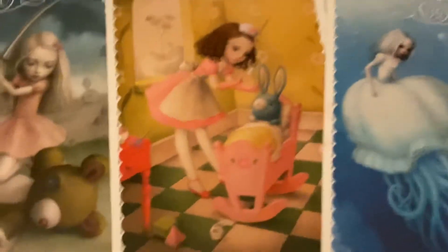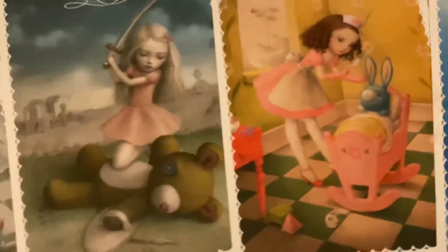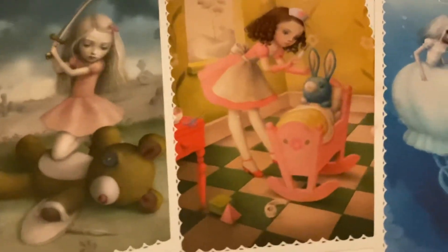Some other cards have other items like knives and more scissors, needles.